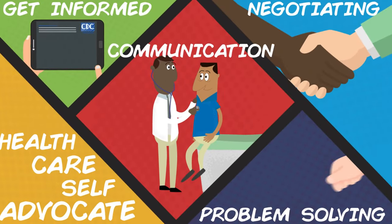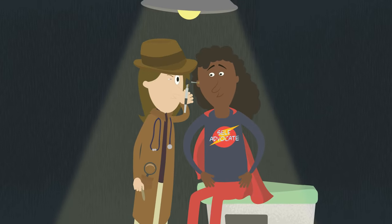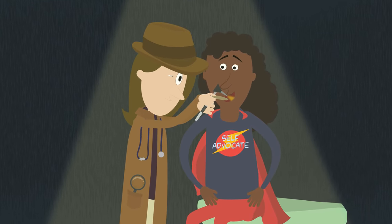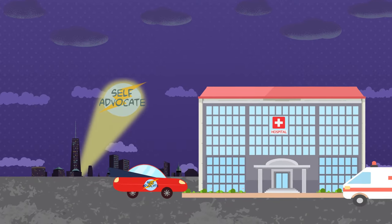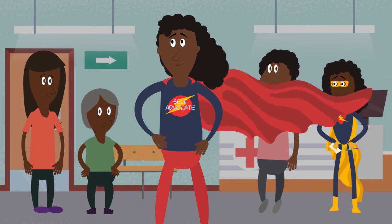Doctors are problem solvers. They find out what's wrong with you and then figure out how to treat it. But they can't do that until they get the diagnosis right. You can help with the medical sleuthing by finding out what tests you need and which treatments are available to you. Use a team approach to problem solving. Ask friends, family members, your partner, and other healthcare providers for help if you feel like you're not getting the right solutions.